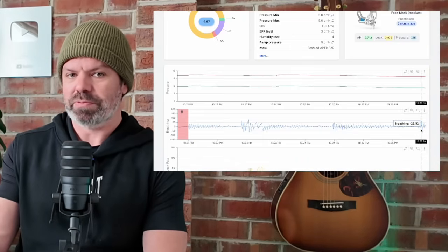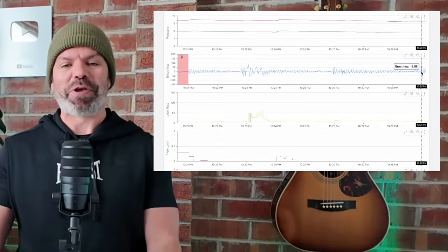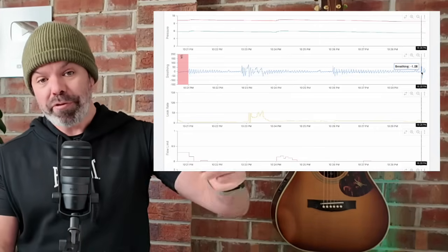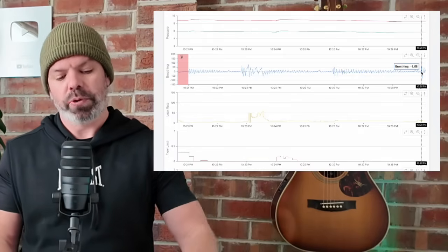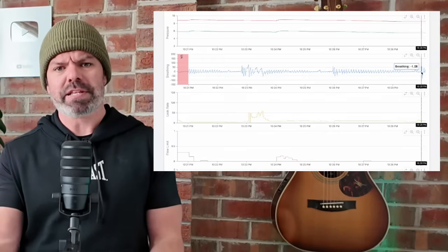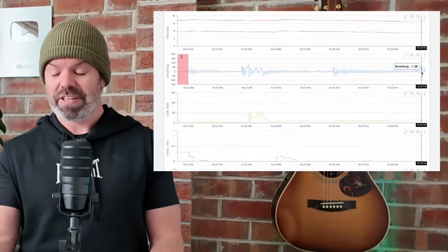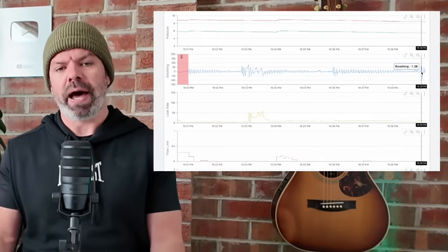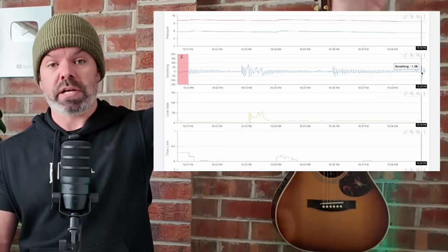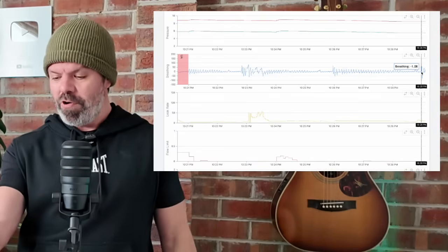And this is why we love SleepHQ — because we don't need to go off this number. We're not flying blind. We have x-ray vision so you can make good treatment decisions. Instead of dropping the pressure like this doctor is doing, we can increase Donna's pressure, fix her leaks, fix her untreated sleep apnea, fix these RERAs that are actually obstructive apneas, and just fix her sleep — which is what it's all about. This is the reason compliance rates haven't changed in 20 years, because doctors and clinicians are still flying blind — and they don't need to be. It's right here.